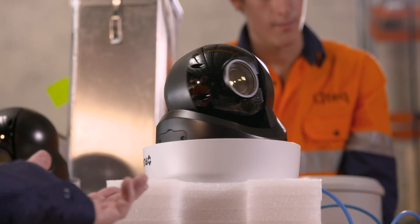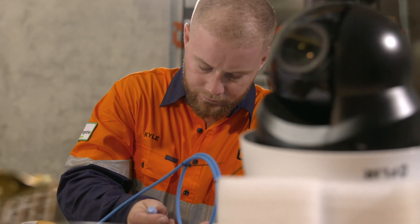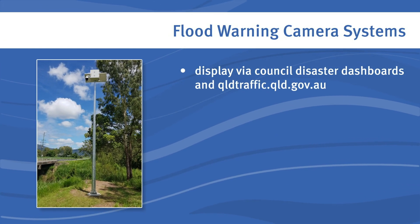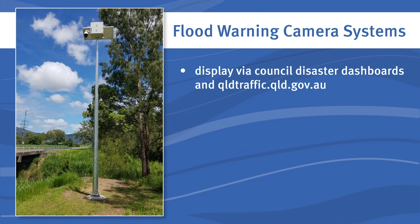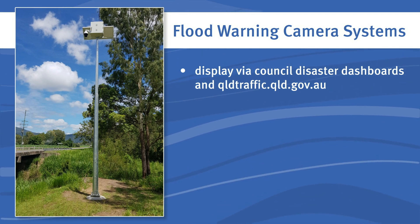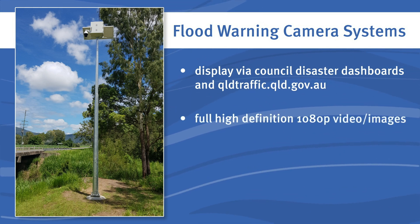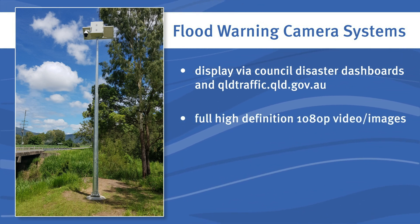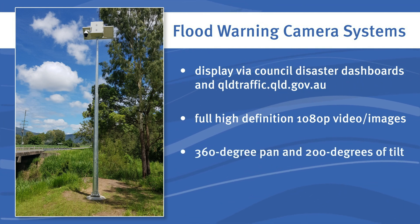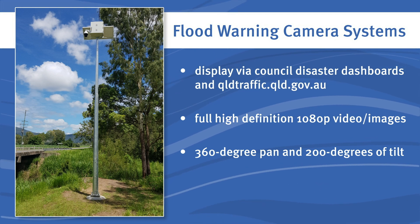The camera systems capture images and provide data confirmation and shared situational awareness to responding agencies and the community via council disaster dashboards and the Queensland traffic website. It has proven to be an invaluable and heavily relied upon resource. The current cameras have full high definition 1080p video and images and provide a 360-degree pan and 200 degrees of tilt, allowing them to view multiple points of interest during an event.